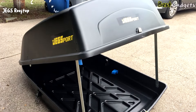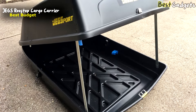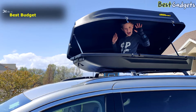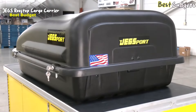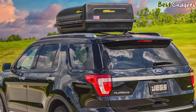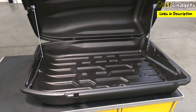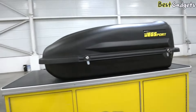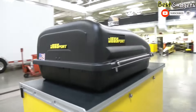Number 5: JEGS Rooftop Cargo Carrier — the best budget rooftop box on our list. You can buy it at a reasonable price of $260 for 18 cubic feet. These roof-mounted cargo carriers deliver so much storage space — it's like having an extra trunk. They're manufactured from durable high-density polyethylene with an added UV inhibitor to protect against cracking and fading. The aerodynamic design minimizes wind resistance, maximizing fuel efficiency.